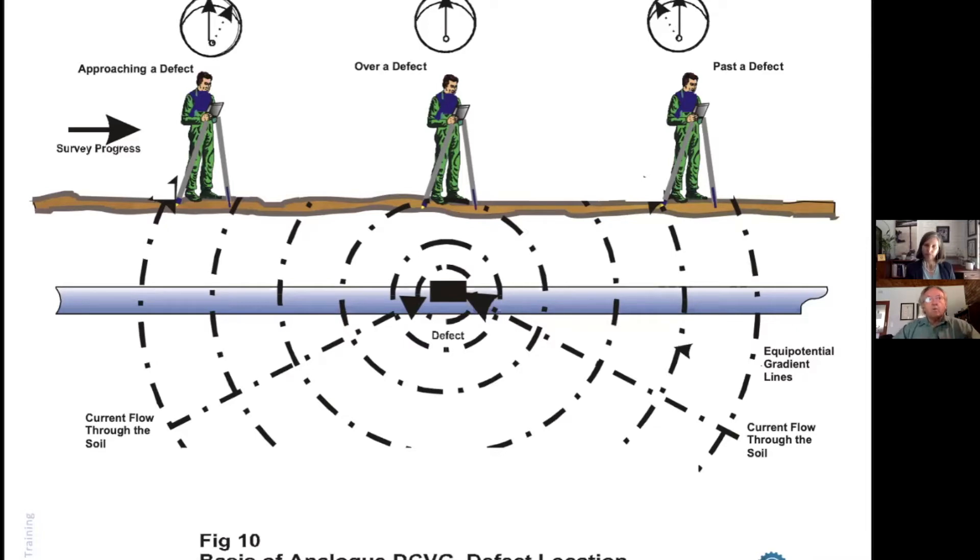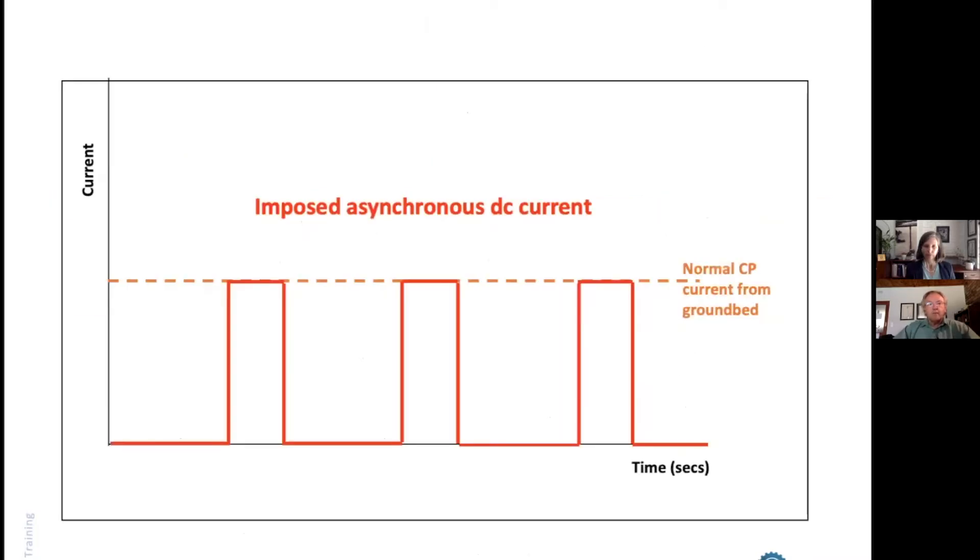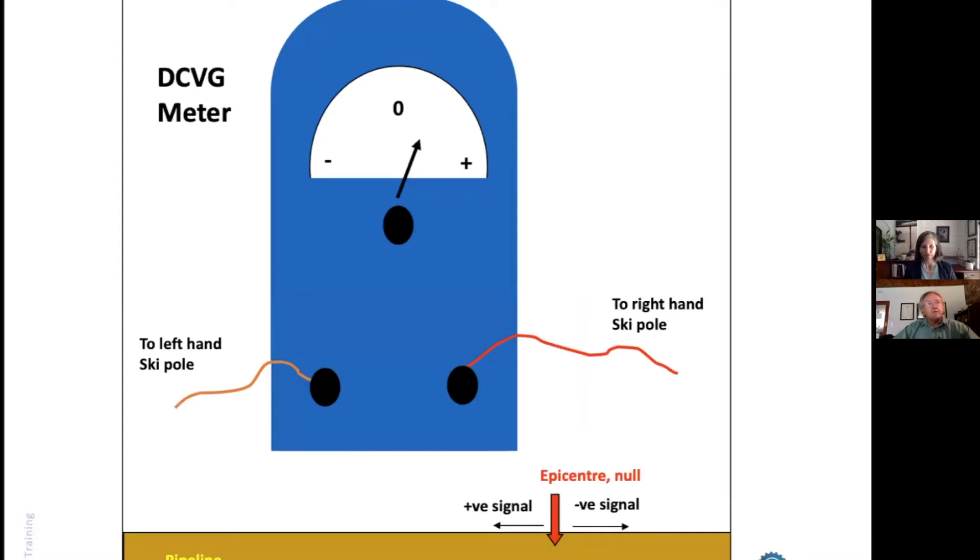To make the survey effective, we impress a current onto the pipeline so that it creates a gradient. This may be additional gradient over and above a CP system, or it may be just switching the CP system. This short high-current pulse is reflected by a change in the meter — in the jargon it's called 'the flick.' You literally follow the flick. The meter is a center-zero meter that normally sits on zero, and when you get one of those DC pulses it flicks either right or left, indicating which direction you'll find the defect.